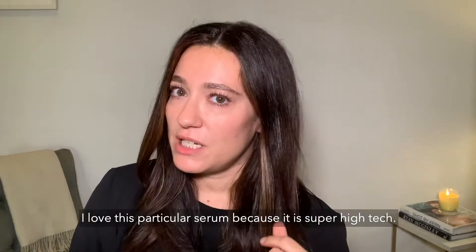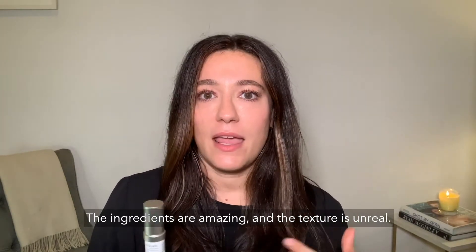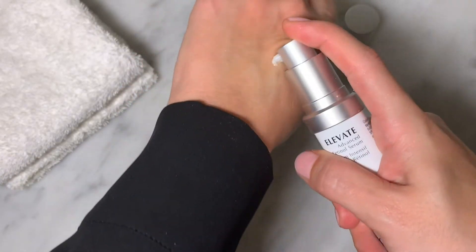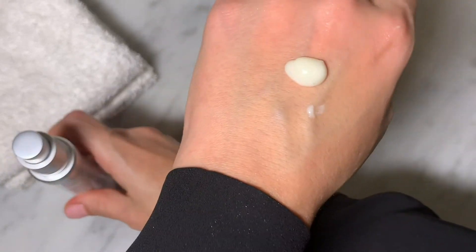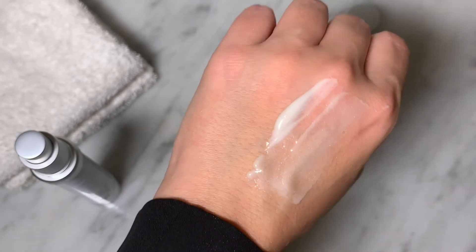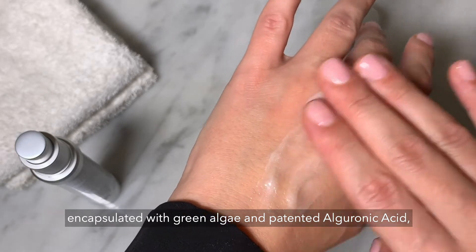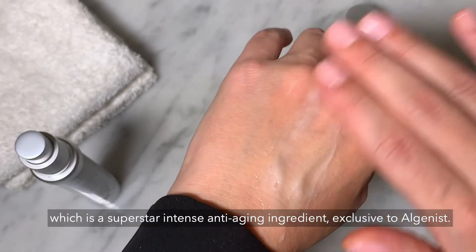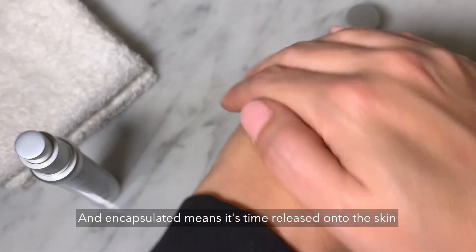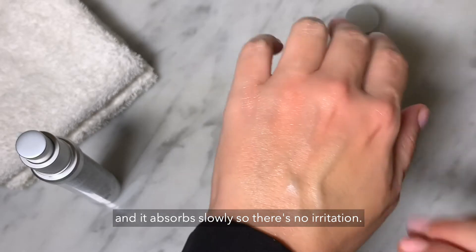I love this particular serum because it is super high-tech. The ingredients are amazing and the texture is unreal. It uses a vegan retinol encapsulated with green algae and patented algeronic acid, which is a superstar intense anti-aging ingredient, inclusive to Algenous. Encapsulated means it's time-released onto the skin and it absorbs slowly so there's no irritation.